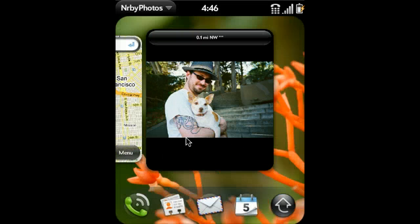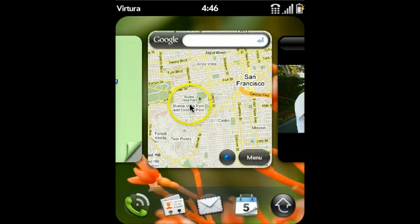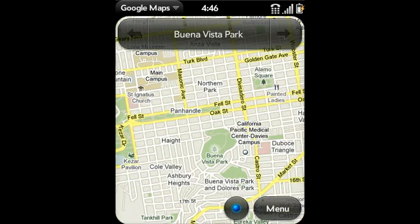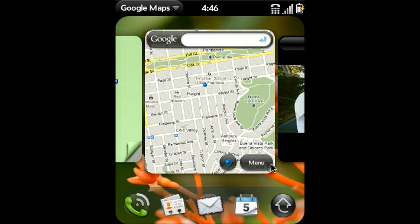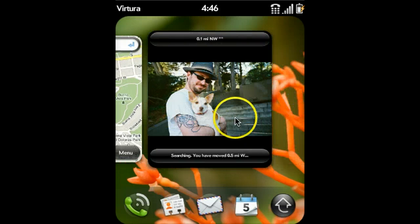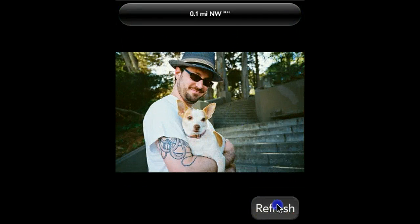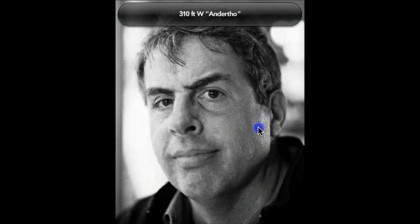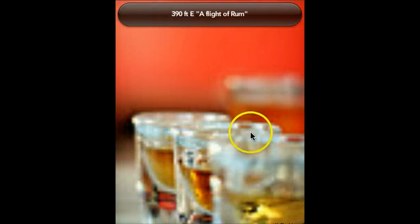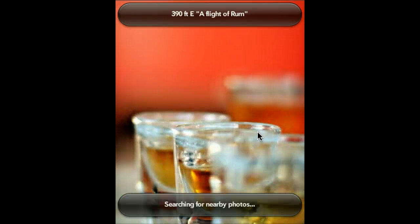Just say we want to move — we want to go down to the Haight-Ashbury area. Here we are, down in the Haight-Ashbury area on the corner of Haight and Ashbury. It knows I've moved, found some new photos. And here we are — it's a nice portrait. Some interesting photographs taken in this area.